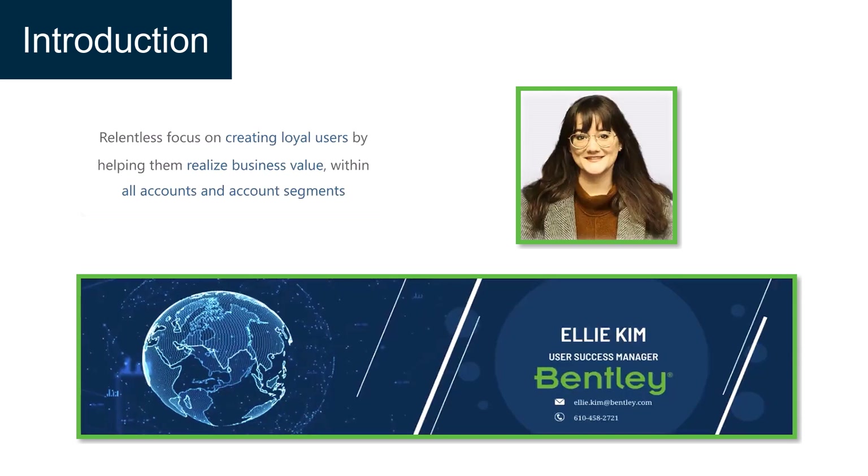With this in mind, we put together the series aimed at helping account administrators stay up to date with and increase their knowledge of our support policies, licensing, and user and admin portals.